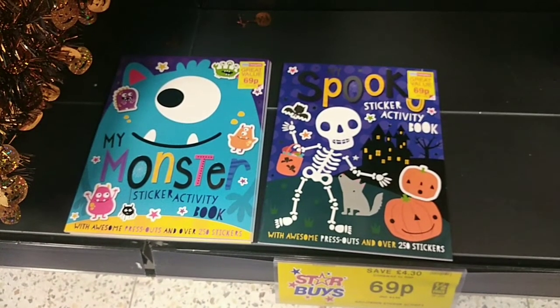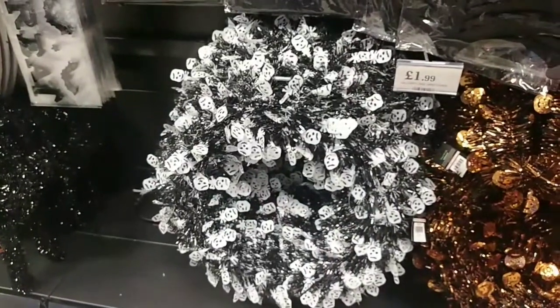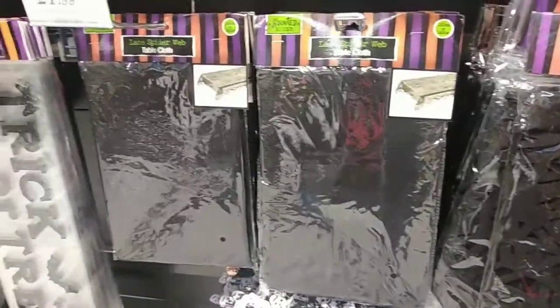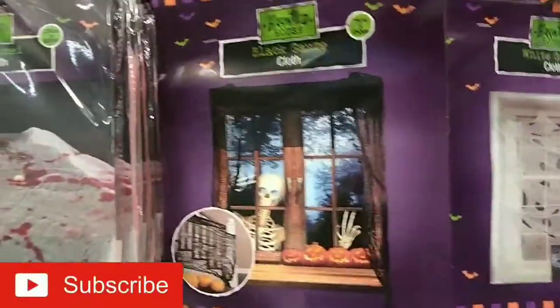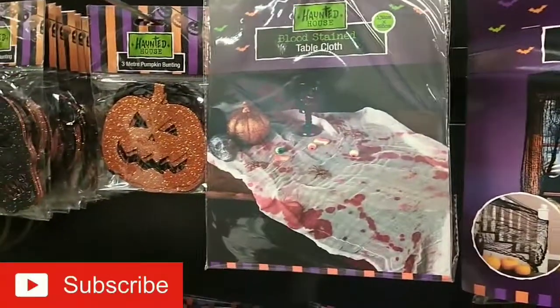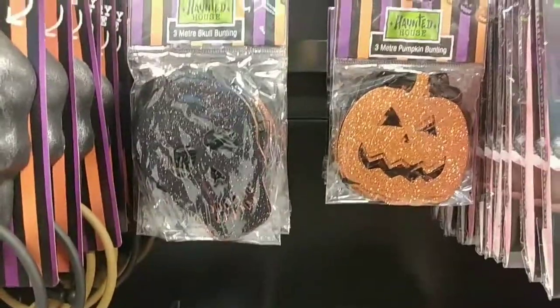They also have little foil decorations, door covers, make-your-own bunting, make-your-own skeletons, and a big bag of spider webs and fake spiders. I also found these two little sticker activity books in store for 69p each. I thought these tinsel garlands for £1.99 were really good, and they also have skeletons in store and these little tablecloths — some to cover windows and doors, and a little blood-splattered one.